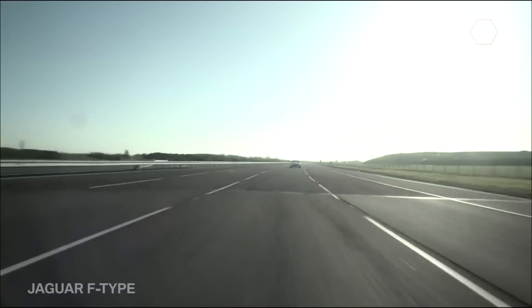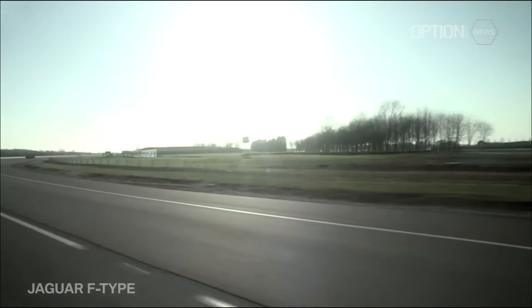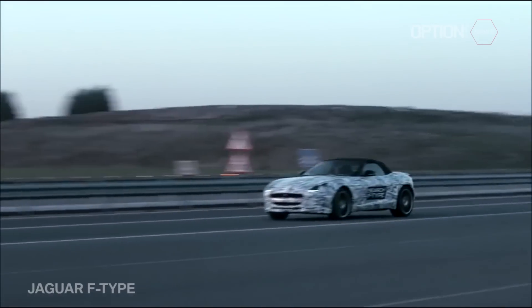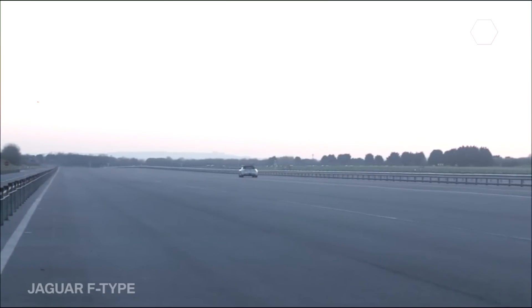Tell me about the construction of the chassis. The F-Type is constructed of aluminium, so it gives us a very light, very stiff platform. So the fundamentals are absolutely right. Bloody quick isn't it?